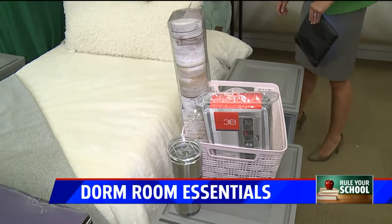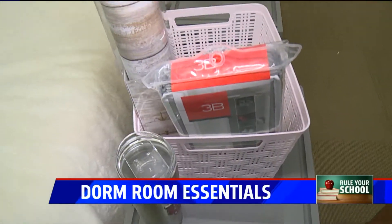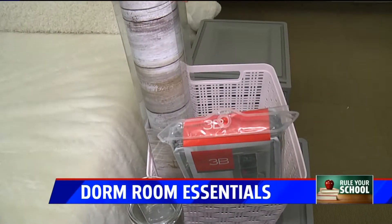Another way to use all the space is with hanging organizers like we have here — whether it's shoe organizers, clothes, school supplies, snacks — all sorts of great organizers for the closet and back of the door.